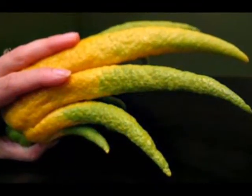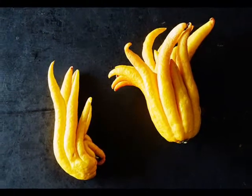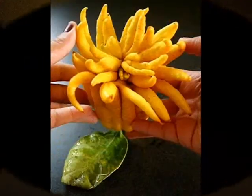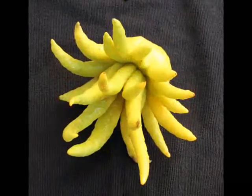Some of the most important health benefits of Buddha's hand include its ability to reduce pain, soothe gastrointestinal distress, boost the immune system, reduce inflammation, ease menstrual issues, lower blood pressure, and clear up respiratory illness.